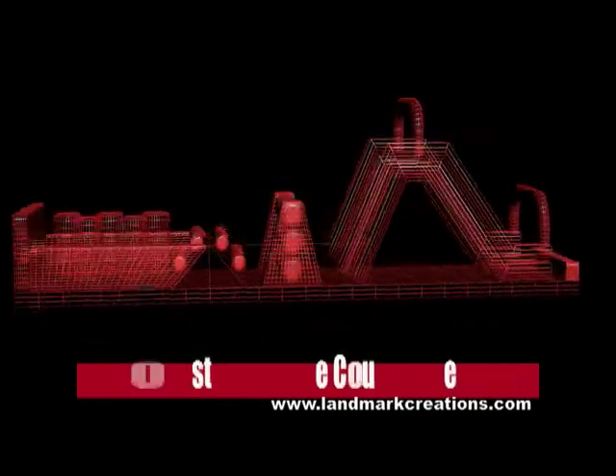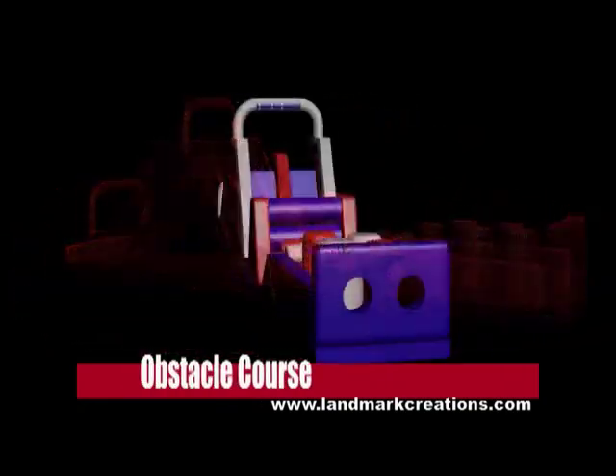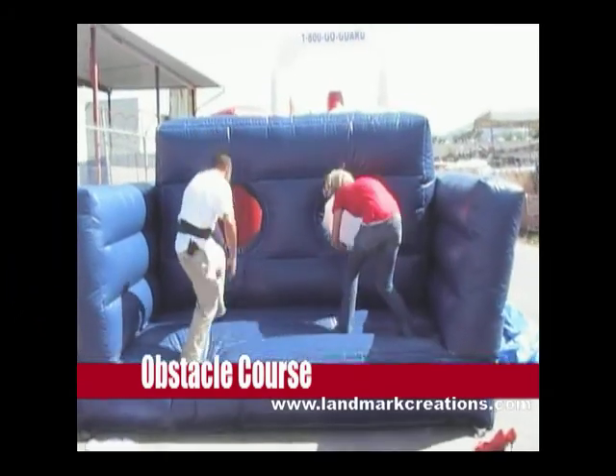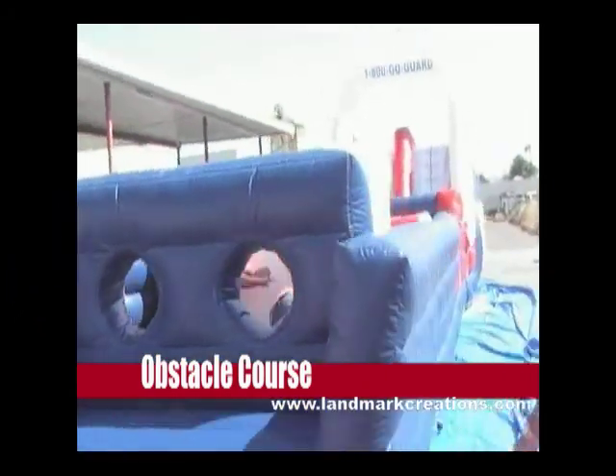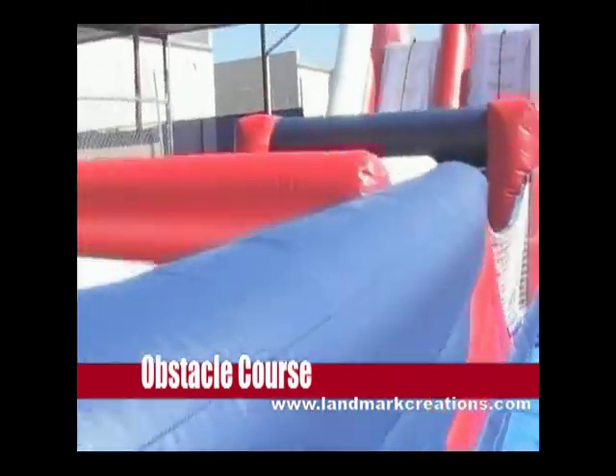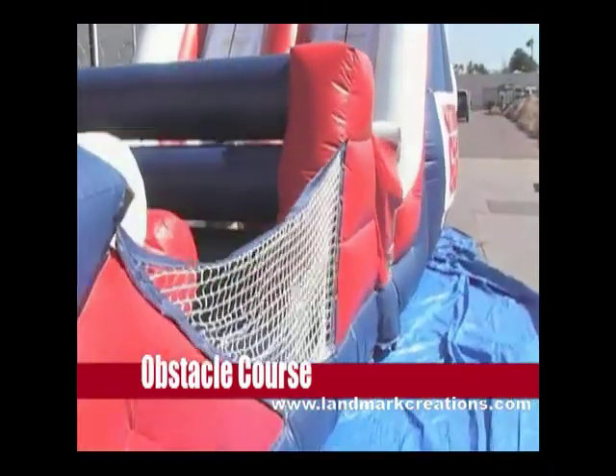Take, for instance, the obstacle course. Similar to what recruits might face during military training, this course allows two prospects to race through tubes, over a wall, and around obstacles. An excellent conversation starter, this game gives you a direct inlet to discuss guard training and more.